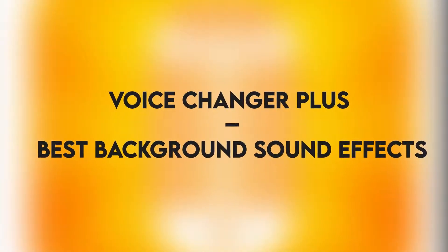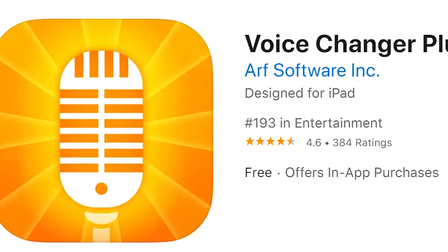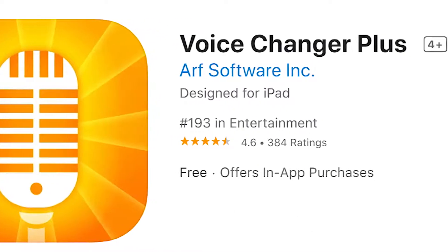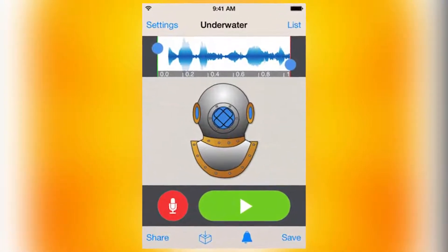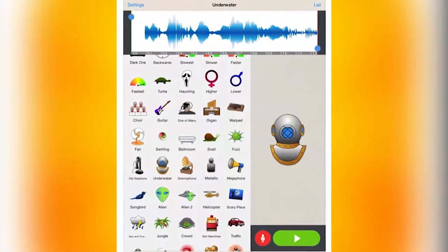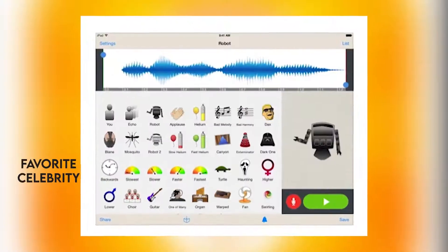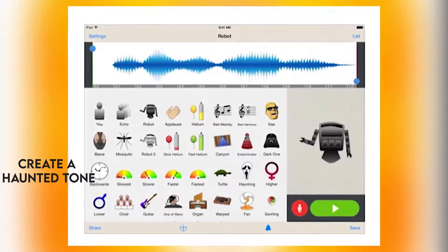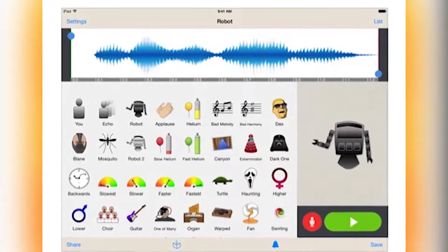Voice Changer Plus — Best Background Sound Effects. The first thing you need to realize with this voice changing app is that it will not change your voice in real time, but rather allows you to record it then play it to someone. It also comes with 55 background sounds and voice effects. You can slow your voice down, sound like your favorite celebrity, or create a haunted tone. It is absolutely free to save and share your recordings.